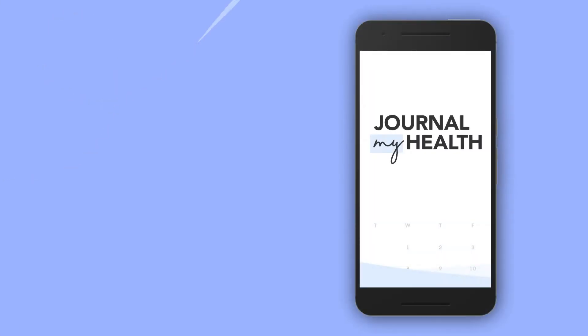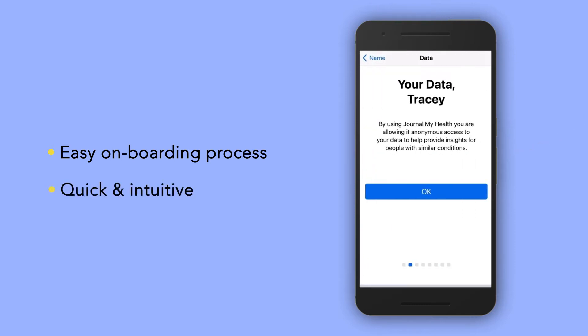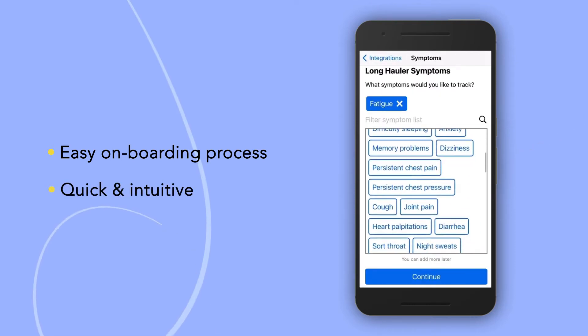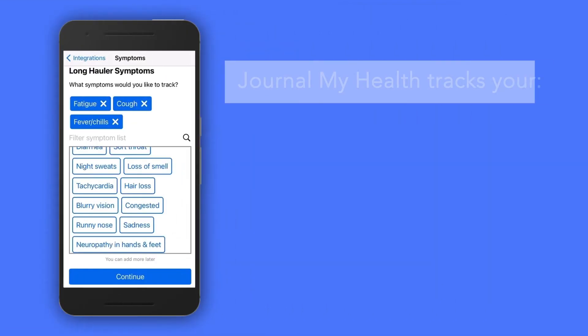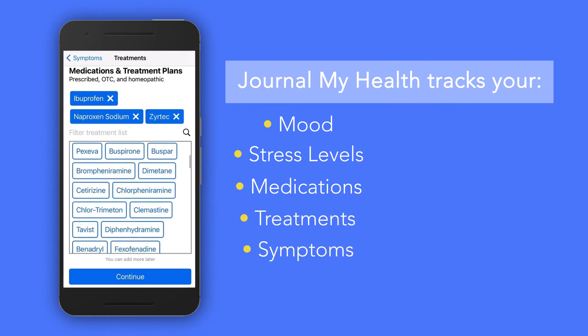Journal My Health includes an easy onboarding process to get patients started and makes it quick to input health information throughout the day. You enter subjective information about your mood, stress levels, medications, treatments, and severity of symptoms.